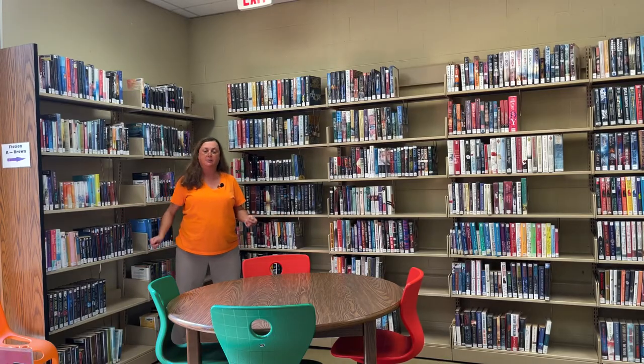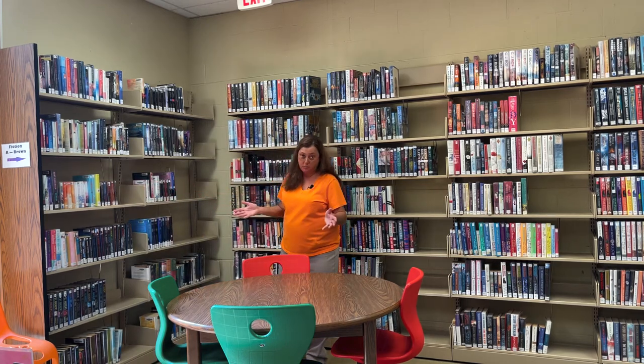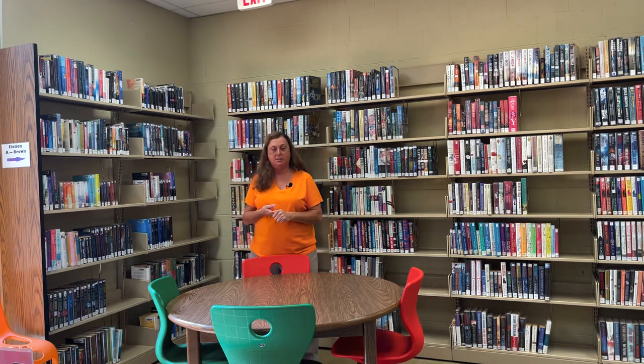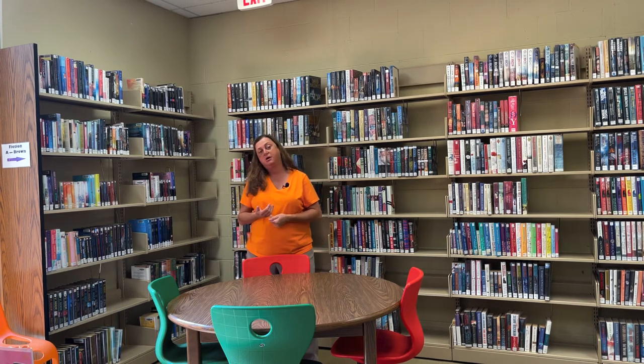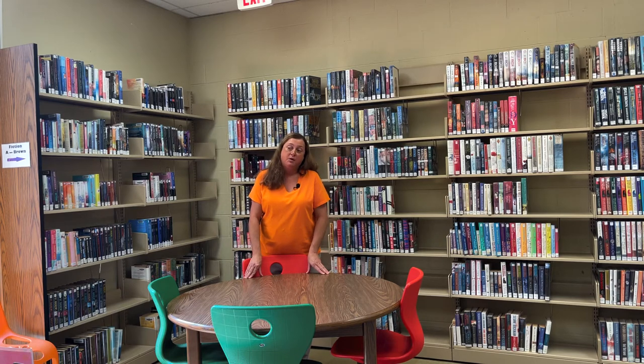Now we are at the heart of our main library floor — this is the beginning of our adult fiction section, our most utilized section by far next to our children's area. We have all genres: mystery, suspense, horror novels, and inspirational novels with a Christian theme. Pretty much any and everything is here, with plenty of different authors to choose from. We've done a whole lot of work to improve it, because the theme for libraries is to have something for everyone.